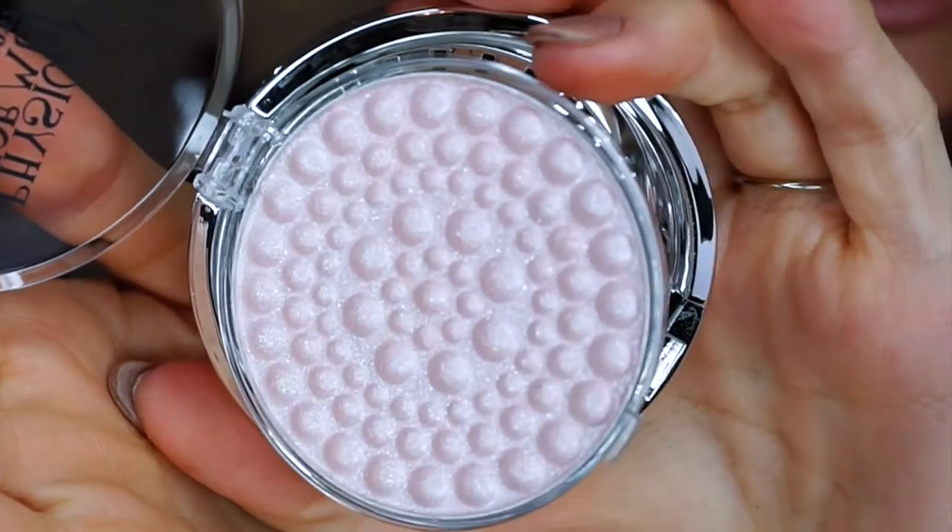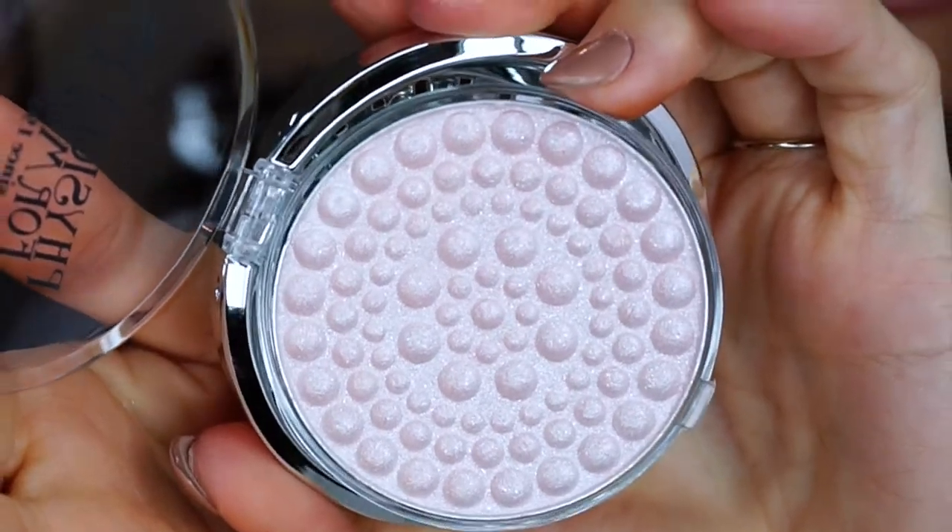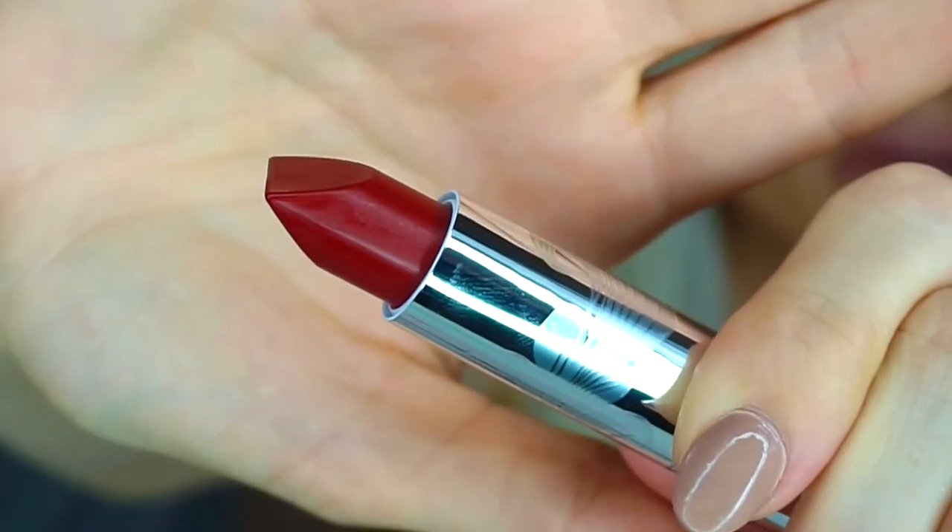I don't know if the camera is picking this up, but in real life it's got a lot of shimmer, like glitter. These are their hypoallergenic lipsticks. These actually remind me of — is it the Dose of Colors that just came out that are very differently shaped and everyone was kind of not knowing how to feel about them? Let's see how pigmented these are.